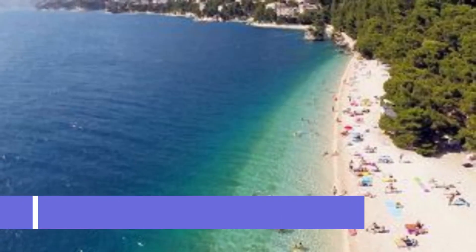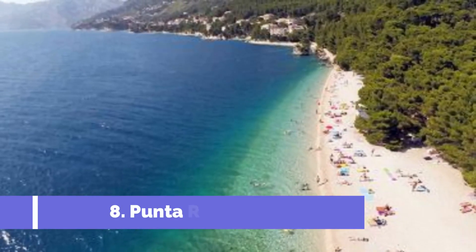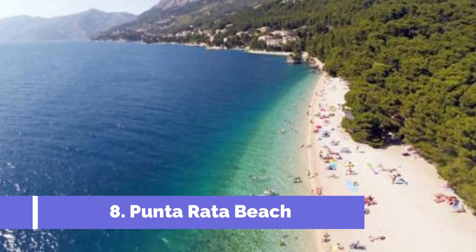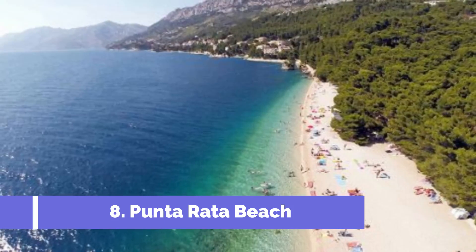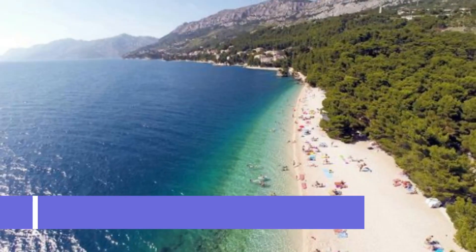Number 8: Punta Rada Beach. Punta Rada Beach is one of the top attractions in Makarska Riviera, Croatia, renowned for its stunning natural beauty and crystal-clear turquoise waters. Located near the town of Brila, this picturesque beach stretches along a scenic coastline and is often dubbed as one of the most beautiful beaches in Europe. Visitors will be mesmerized by its breathtaking surroundings, featuring a backdrop of lush pine forests and majestic mountains.